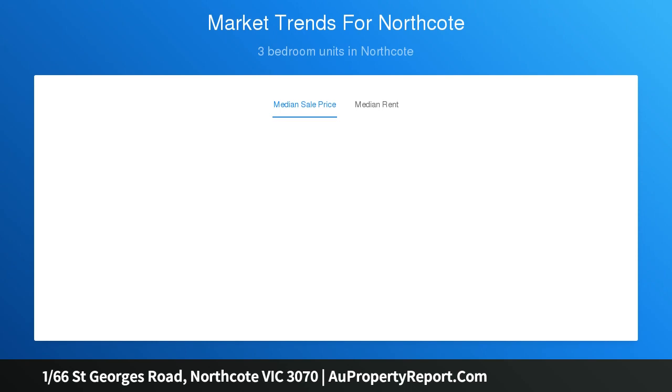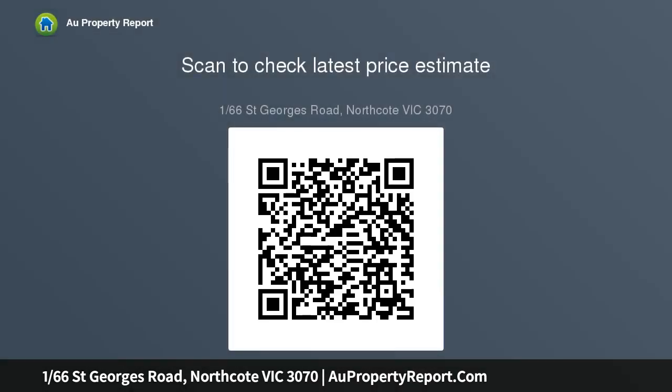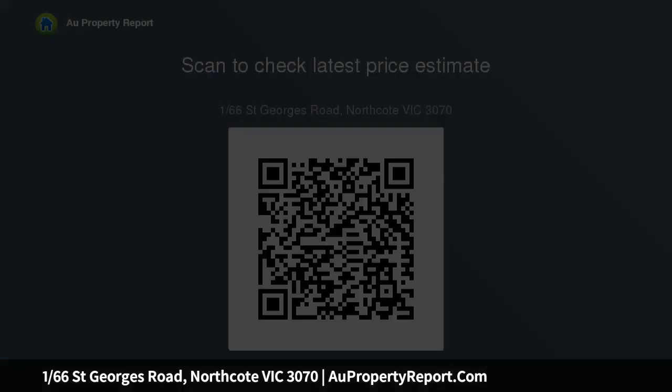The apartment has an open-plan living and dining area which leads out onto a lovely balcony. The property features a European laundry, split-system heating and cooling, secure entry with intercom access, a study nook in the second bedroom, and secure car parking for one car.